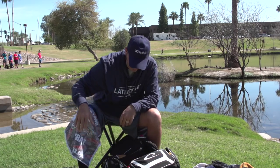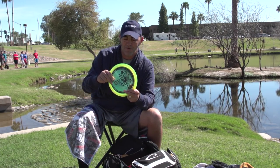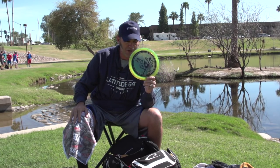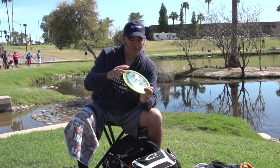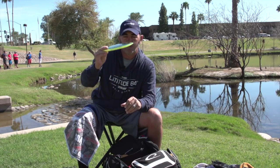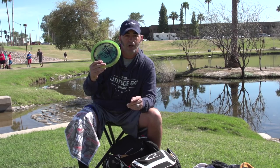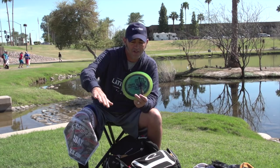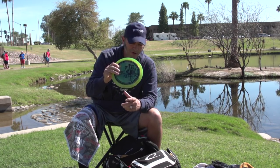For an overstable mid-range I still have the Triple X in the bag. This one is finely tuned but not as straight as the blue one I'm trying to get. I can really work this one into the wind — it's a trustworthy disc. I'll be throwing it a lot on most of these par fours for my second shot, trying to get a nice little easy skip right up to the basket.